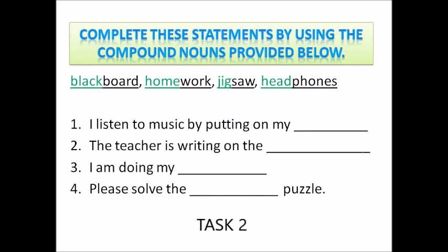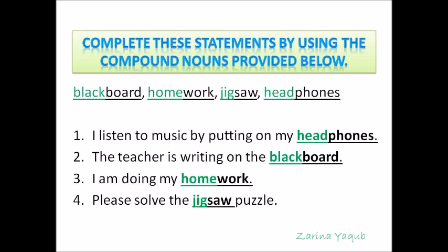Let's do another exercise to see how the compound nouns are used in sentences. You have to complete these statements by using the provided compound nouns. Now check your answers: I listen to music by putting on my headphones. The teacher is writing on the blackboard. I am doing my homework. Please solve the jigsaw puzzle.